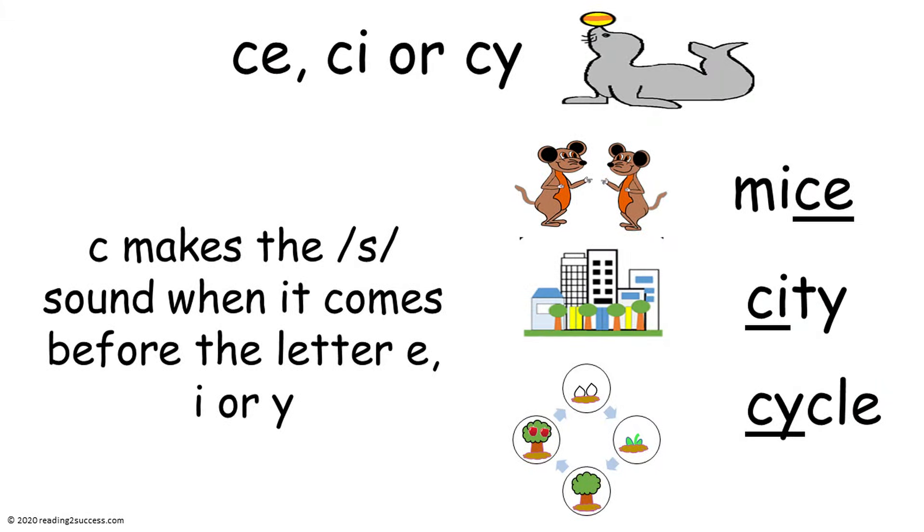It is important to tell kids that C makes the S sound when it comes before the letter E, I, or Y. Let's look at some examples. C comes before E in the word 'mice.' C comes before the letter I in the word 'city.' And C comes before the letter Y in the word 'cycle.'